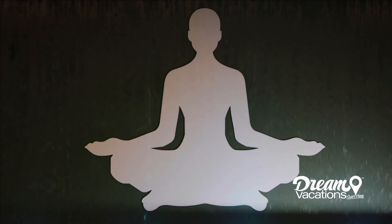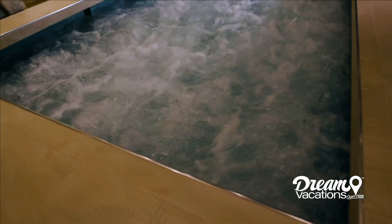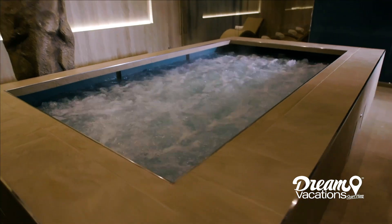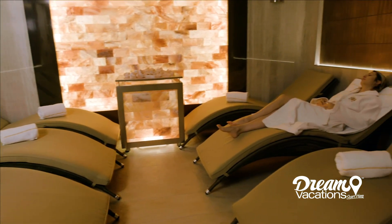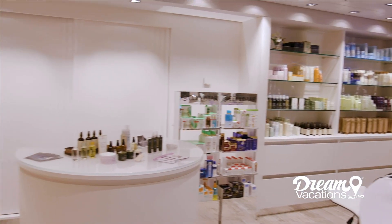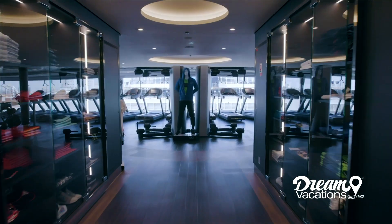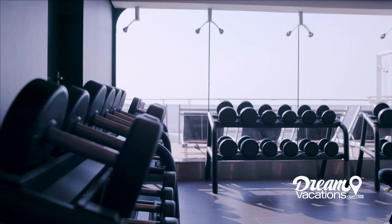You can unwind in the luxurious MSC Aurea Spa, a blissful Balinese spa offering signature treatments that will revitalize your body and soul. With a thermal area and full-service salon and barbershop, here you're truly pampered. Plus, Meravilla's fitness center offers all the equipment you need to stay on track throughout your cruise.